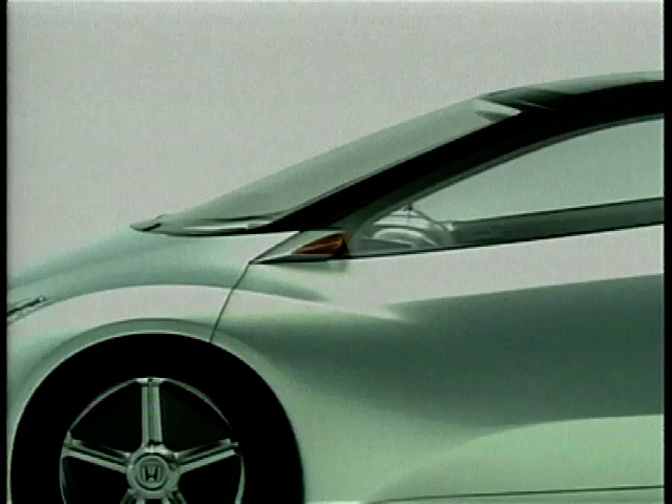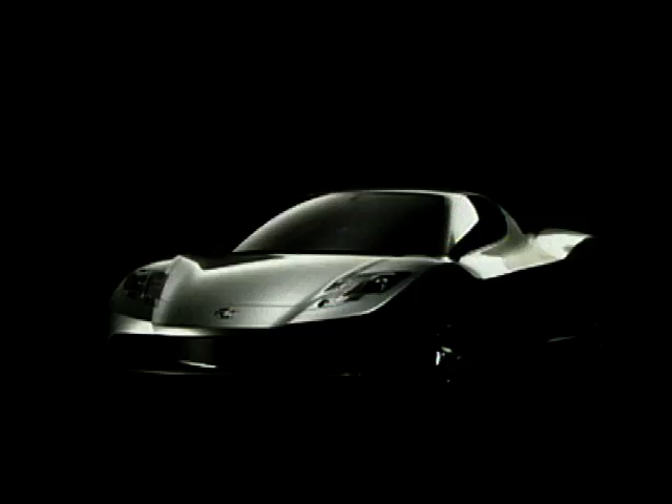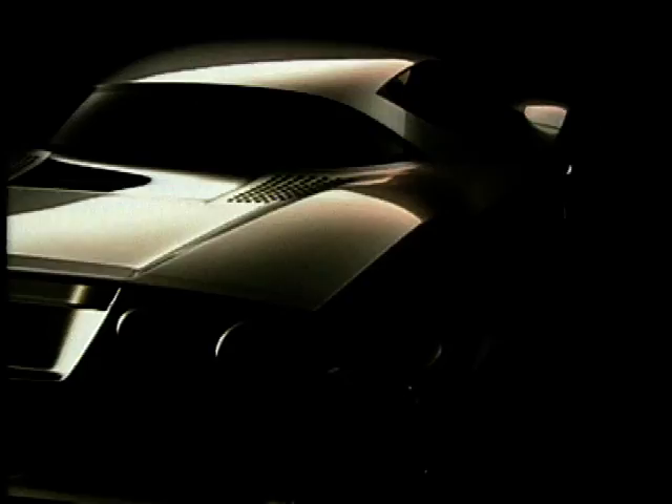These guys are pushing the boundaries back, as is this next concept in the current Honda crop. The HSC, or Honda Sports Concept, has that ultra-fast, super-cool sleek sort of look.